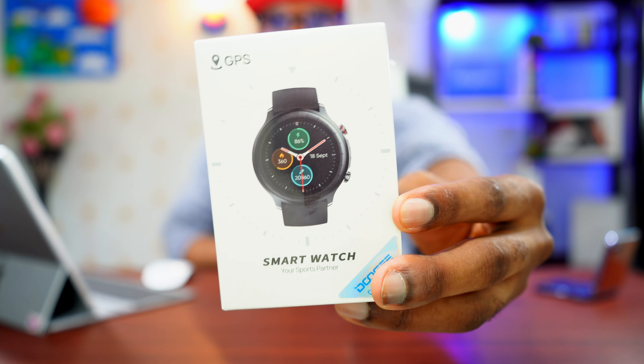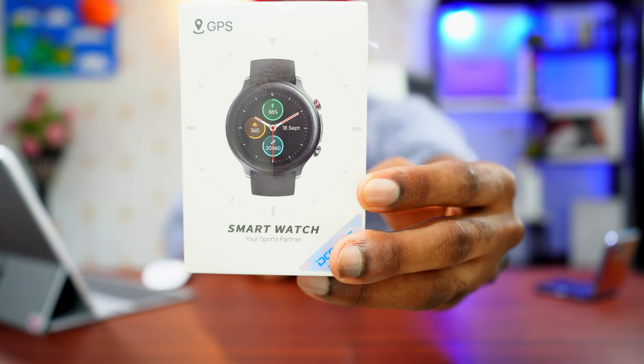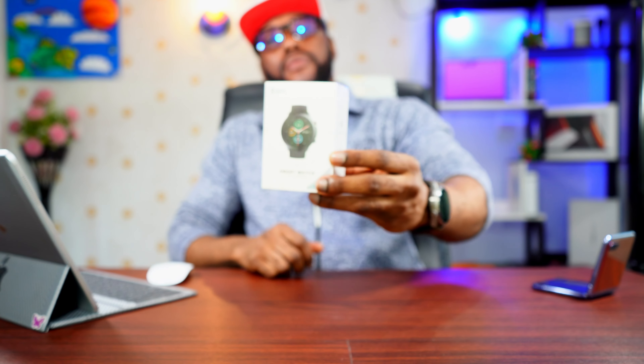In this video we're going to find out everything about this smartwatch so you guys can decide if this is the watch for you. At the price of about 65 US dollars, you really want to stay tuned to the end. If you're new to this channel, hit the subscribe button and turn on notifications for a lot of good videos coming up on Big Phil TV.